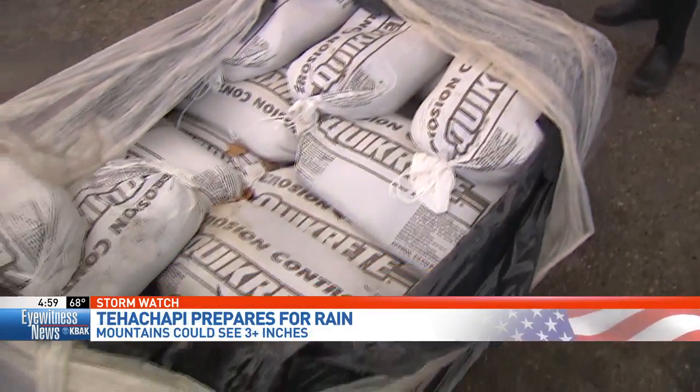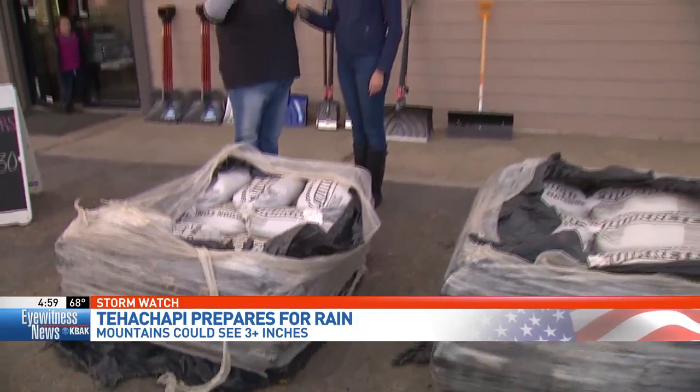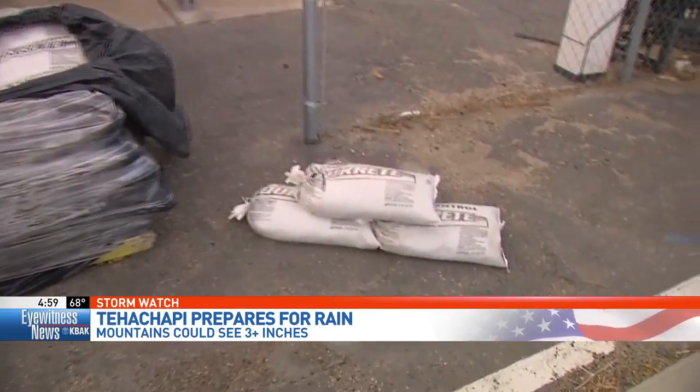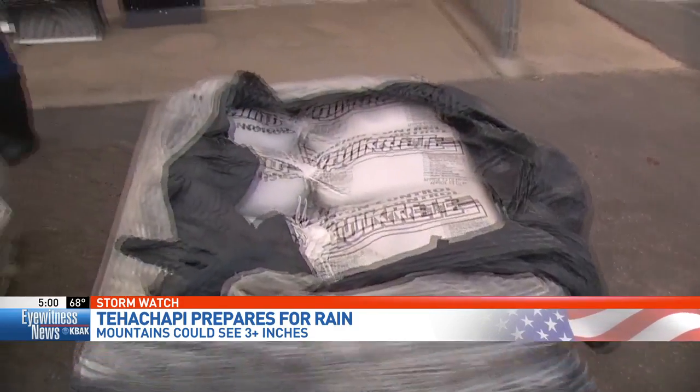So what do you guys have available and how much does it all cost? We have these pre-filled sandbags here that you can drive up, pay, and we load them for you. They're $3.19 a bag. We also sell empty bags and bulk sand in our lumber yard across the street. And those empty bags are $0.79. So if you have sand at home, you can go ahead and fill them at home and we can sell you those.